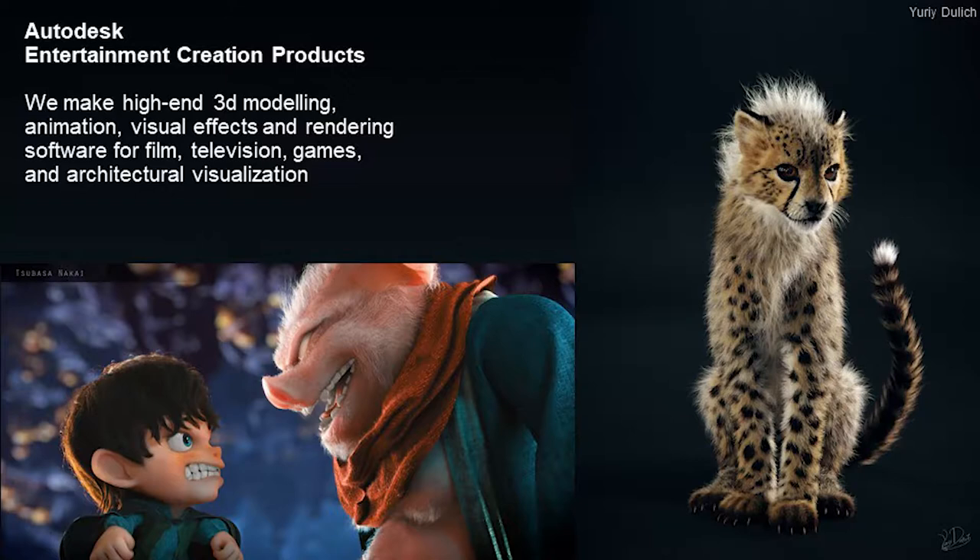Autodesk is a huge company — about 10,000 people. We have hundreds of products, but the part of Autodesk I work in is the entertainment creation products division. We make tools for animators, people who do computer animation, special effects for movies, TV shows, simulation, anything like that. These are some pictures by artists who use our software published on our forums. We make software, but it's our customers who make magic with it, and I love working in this field.